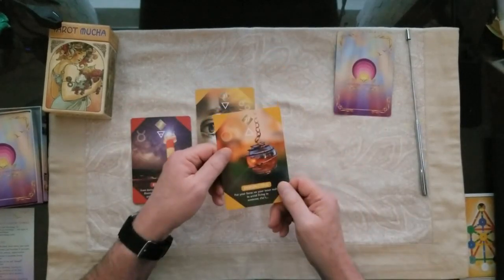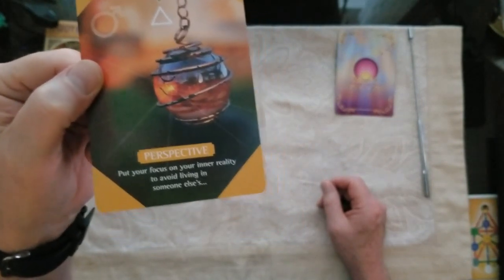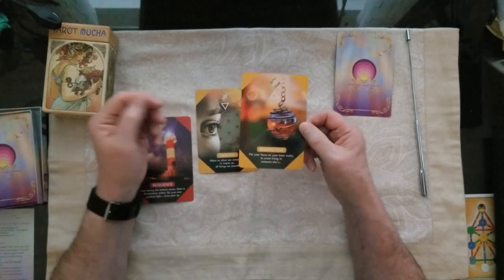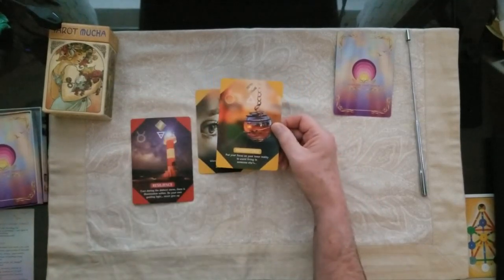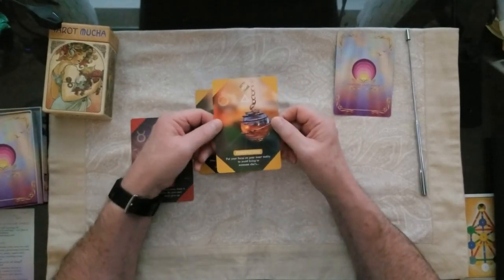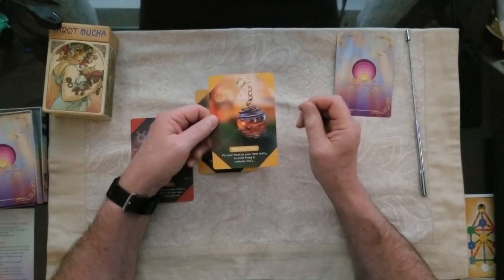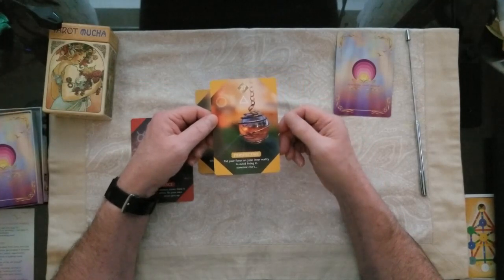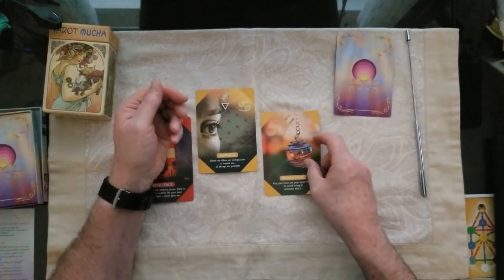The number three card is Perspective — we can all use perspective, and sometimes we don't take the time to get it. This card is grounded in air and fire, and the message is: put your focus on your inner reality to avoid living in someone else's. That's pretty good, because so often we end up in someone else's reality, our reality gets dragged along their path, and it becomes our path. That was number three.